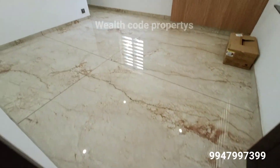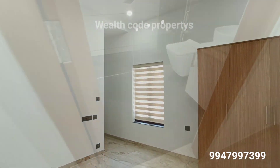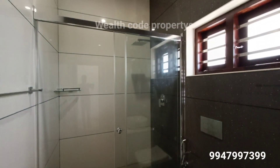I will use the bathroom for the bedroom. I will use the Jaguar fitting. I will use the glass.